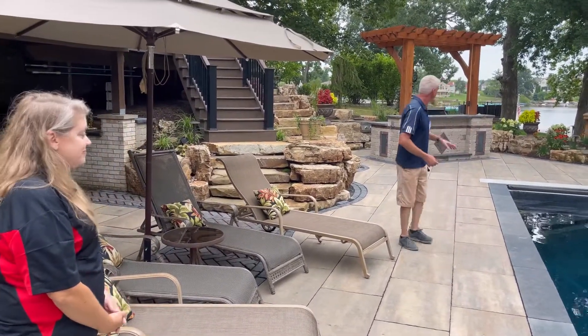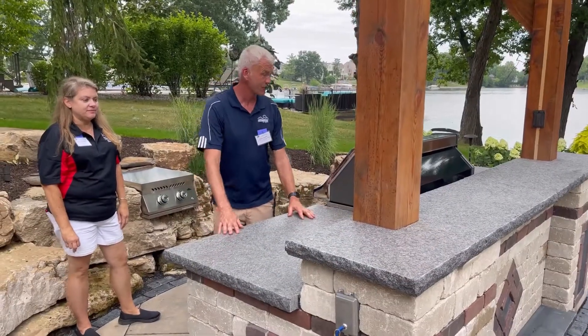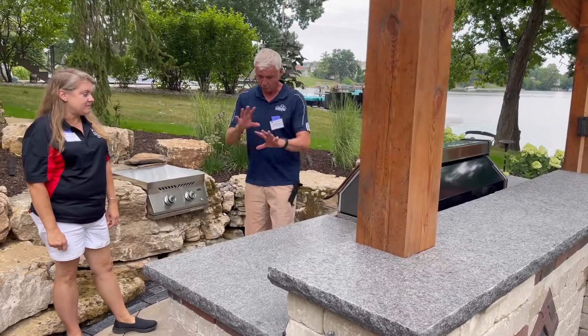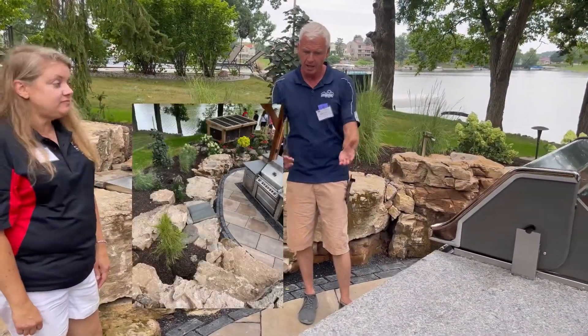We'll look at the kitchen here real quickly. This amazing outdoor kitchen is part of this project — not grossly overstated, but perfect for this type of property.